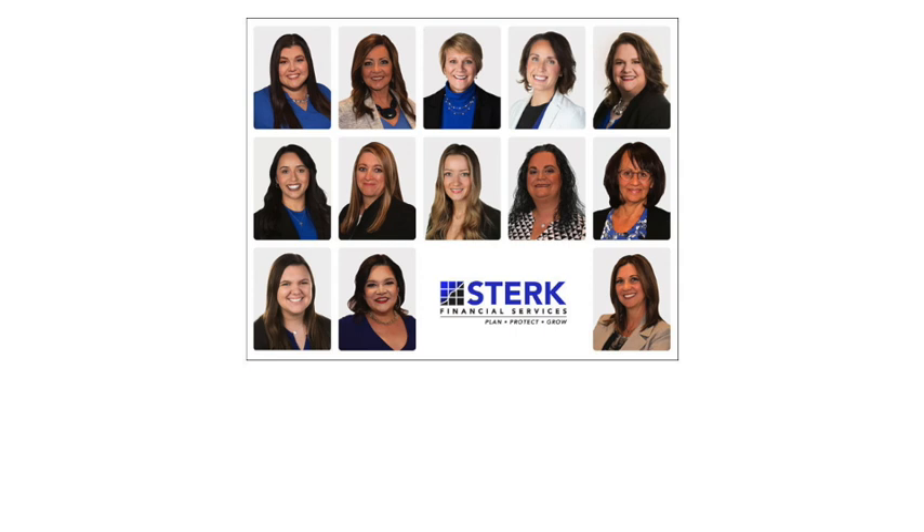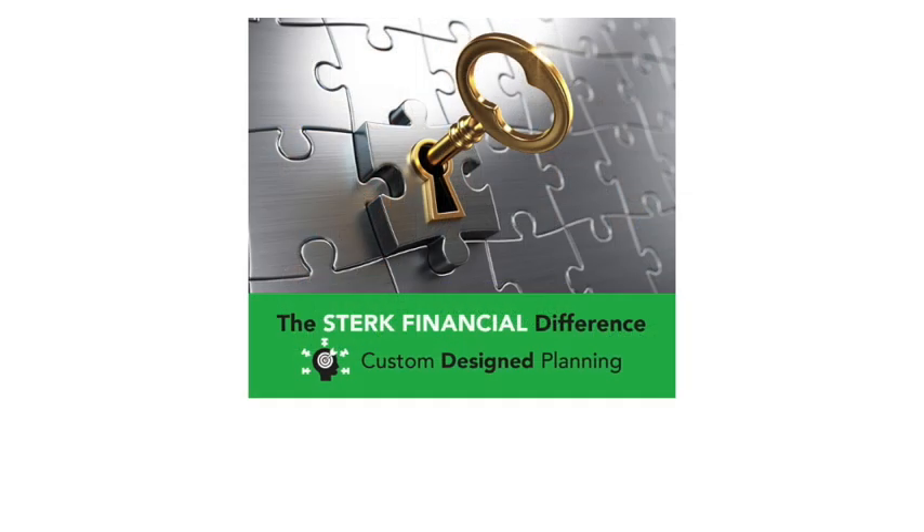The next thing you'll want to have a segment for in your family estate organizer is anything that is going to be income for you in your later years. If you're getting any kind of income from a pension or Social Security, somebody has to figure out how to stop or continue that income when you pass away. We've had situations where someone didn't realize they were supposed to change something and ended up receiving years of income they weren't entitled to and had to pay it all back.